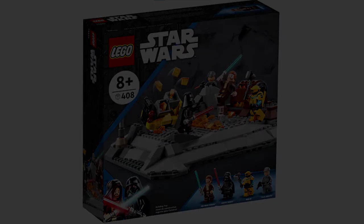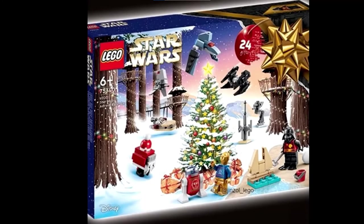Just as I was about to release this video, the advent calendar got leaked, so I've delayed this video's release by a couple of days. The advent calendar will in fact not have a beach theme like I predicted after the Darth Vader sandcastle got leaked, and it will in fact just be the normal Christmas theme.